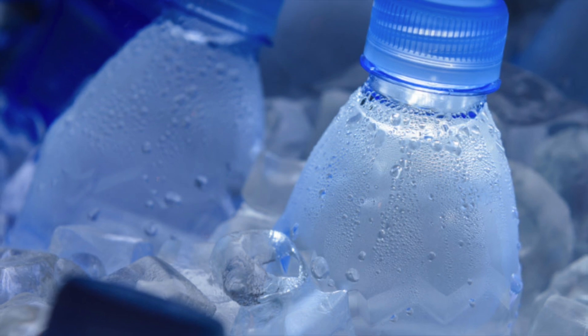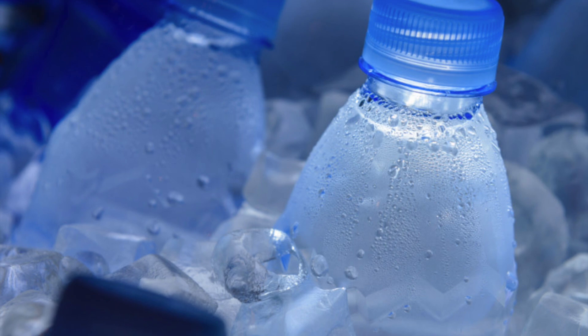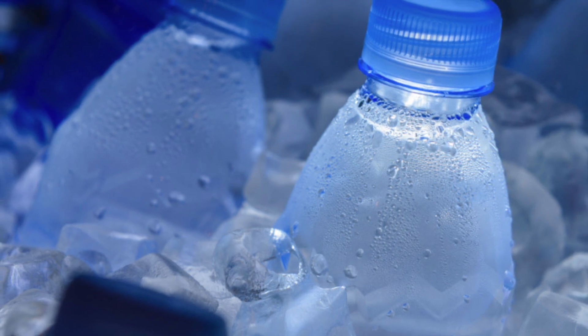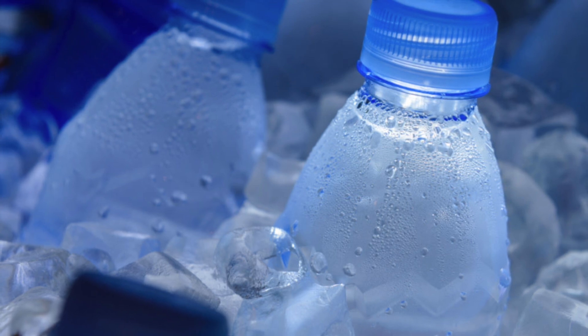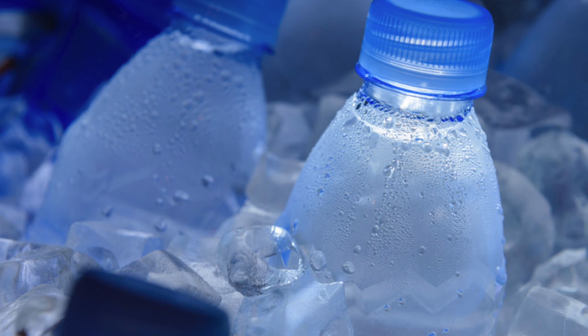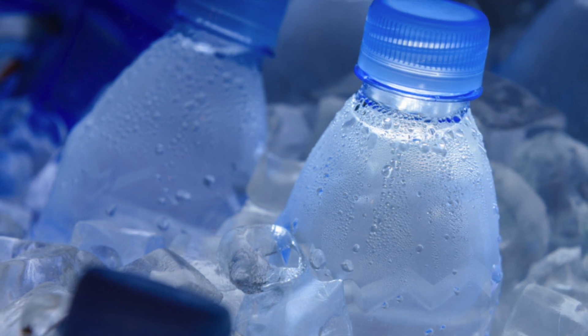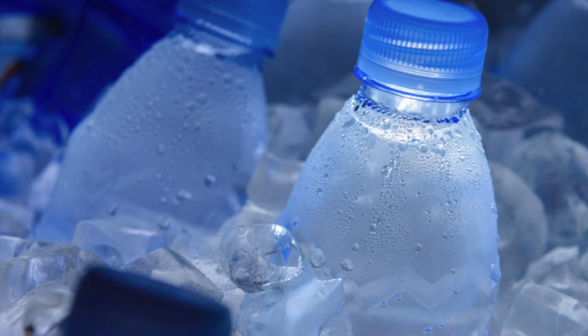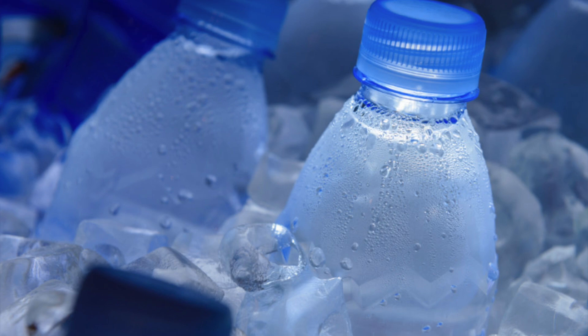I keep telling you about the importance of drinking water intentionally — just like a teacher repeating something until it becomes habit. When I go to bed, I take two water bottles with me and keep drinking through the night. This is a good habit to fall in love with. Share this video with your family and friends so we can all stay healthy and looking good. Thank you for watching — see you in my next video!